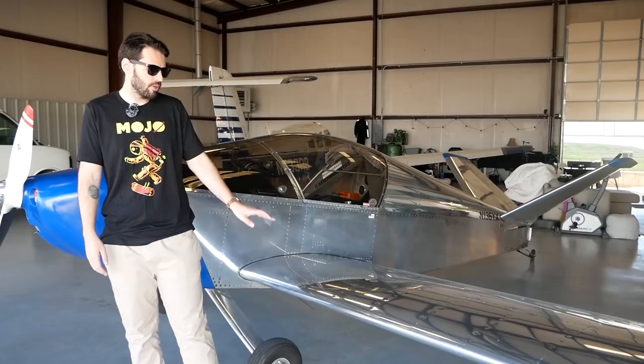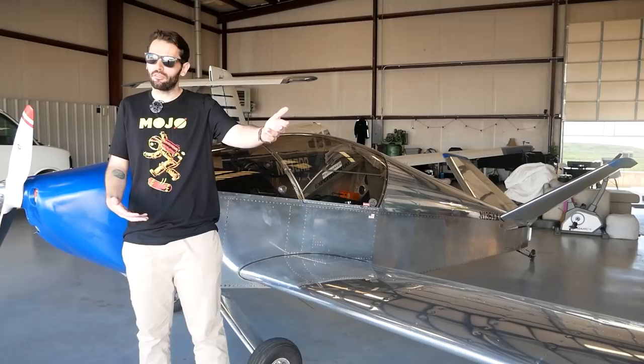I think the Sonex is a little bit slept on as an aircraft. It's comparable to an RV, but not quite what an RV can give you. I think it's been a little bit overlooked, and I'm hoping to kind of show what Sonexes are capable of.